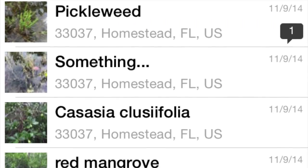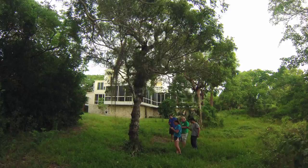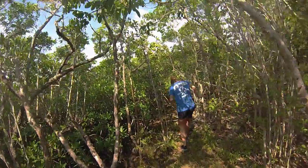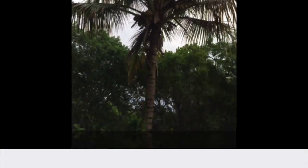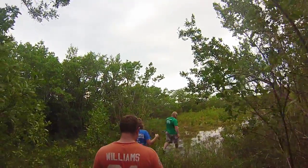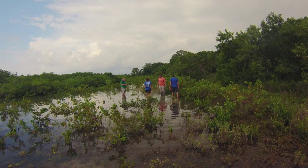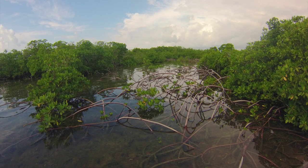iNaturalist is similar to EOL, but it relies on human observations to build its databases. Using the iNaturalist smartphone app, you are able to photograph and record the various plant and animal species that reside on Broad Key. With the help of other iNaturalist participants, the different species you observe can correctly be identified and added to the Broad Key collections.